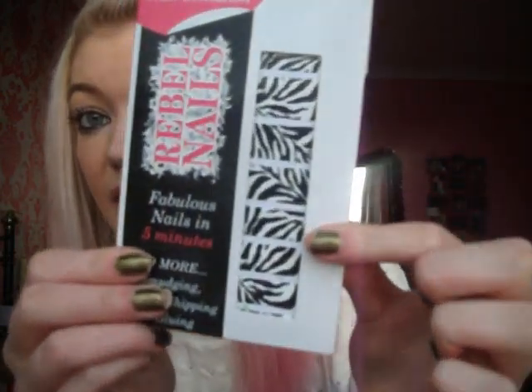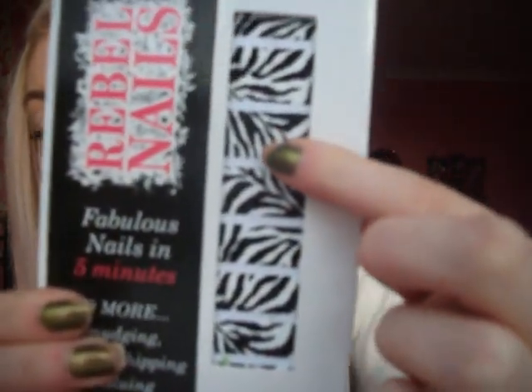The first thing is these Rebel Nails which are nail wraps - these are the zebra design. You can't really get enough nail wraps can you? I think these are about £6 off the website. Really good to always have nail wraps and they have a few different designs as well.